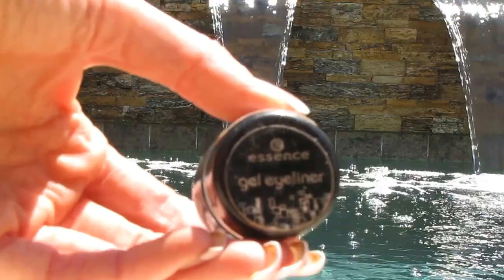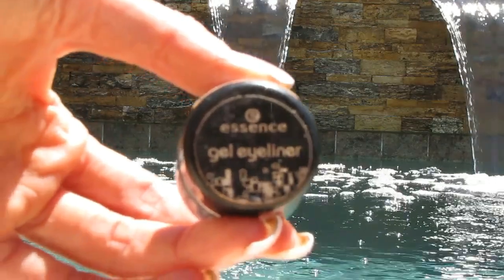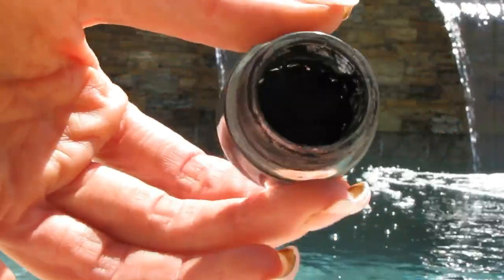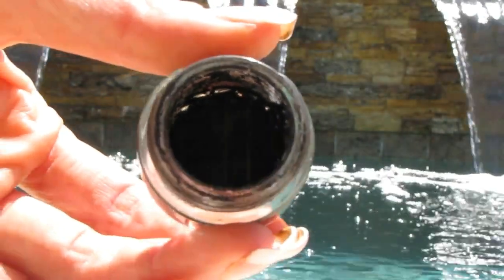My Essence Eye Gel — I love this and used almost all of it, but it started to really dry up. It doesn't owe me anything. I have already repurchased but I have things in my backup stash to go through first. Love this Essence Eye Gel. My NYC Cover Stick — I've used it all up. Absolutely love this, will repurchase, though again I have backup stash items to use up first.